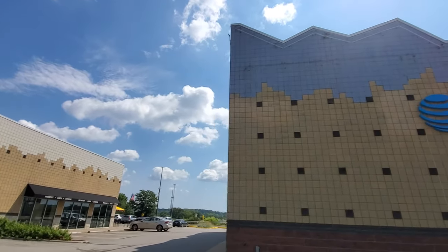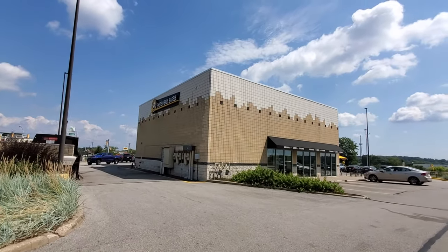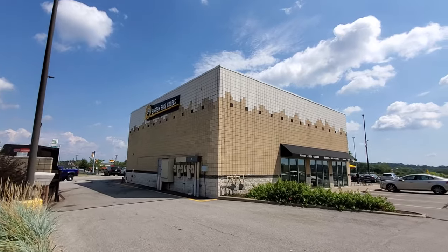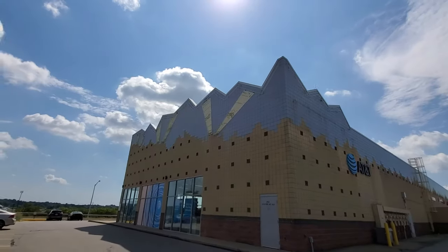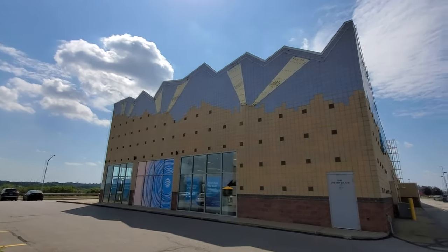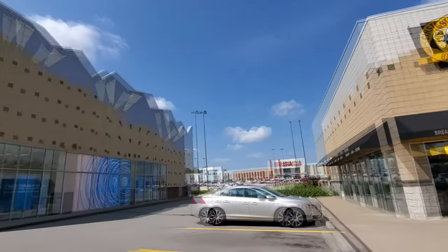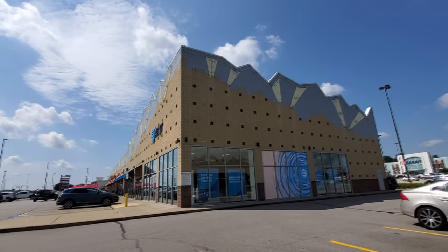That continues around the side here, and even on Einstein Brothers they have that same theme just so that it ties in with this building. There are the spotlights — that's really cool. It was really smart of them to carry over that same theme and design onto the other building over here; otherwise it may have looked kind of strange to have two different designs going.